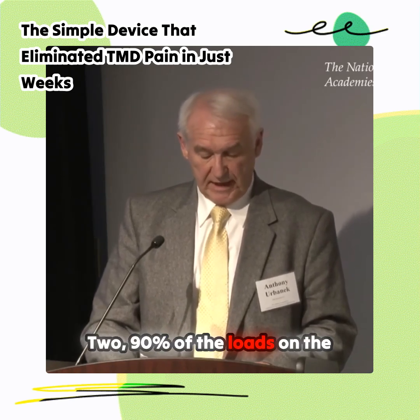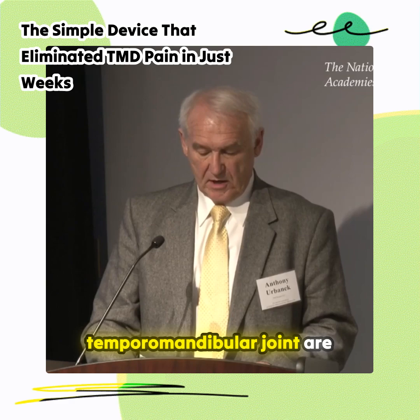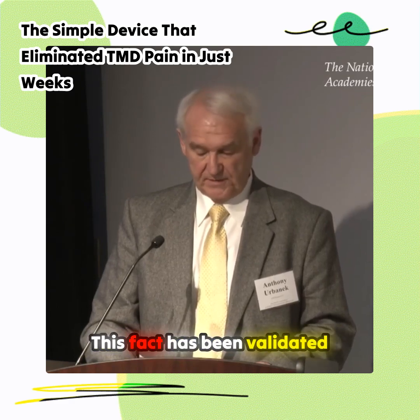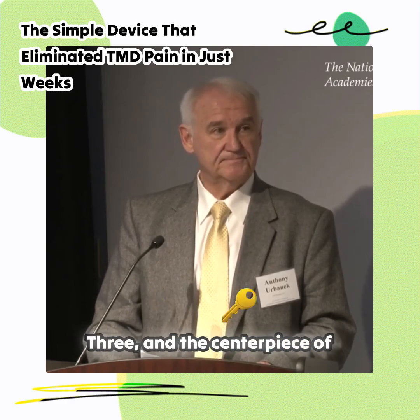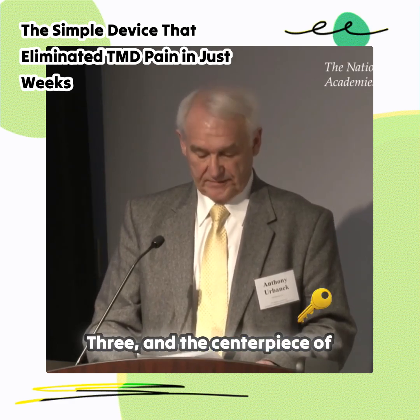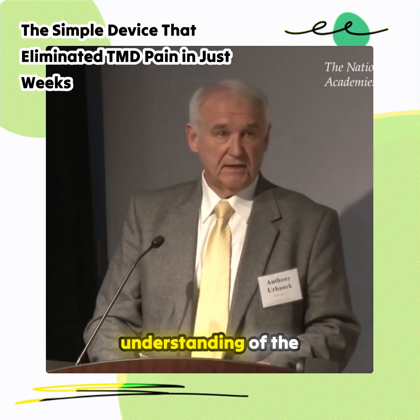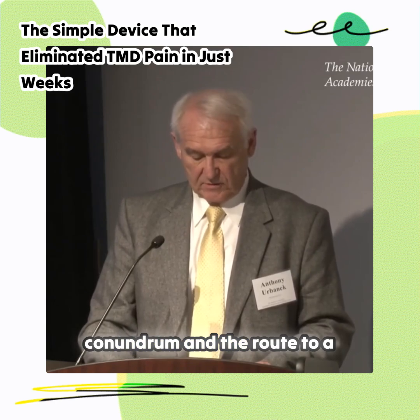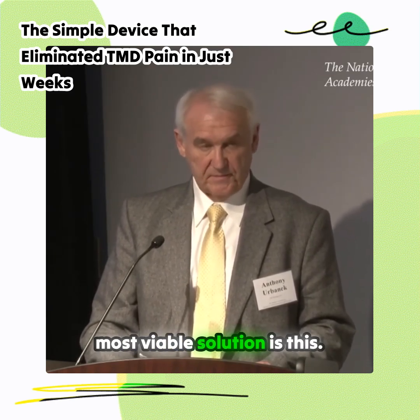Two: 90% of the loads on the temporomandibular joint are from the posterior teeth. This fact has been validated by many, many dental studies. Three — and the centerpiece of my remarks and the understanding of the conundrum and the route to a most viable solution — is this.